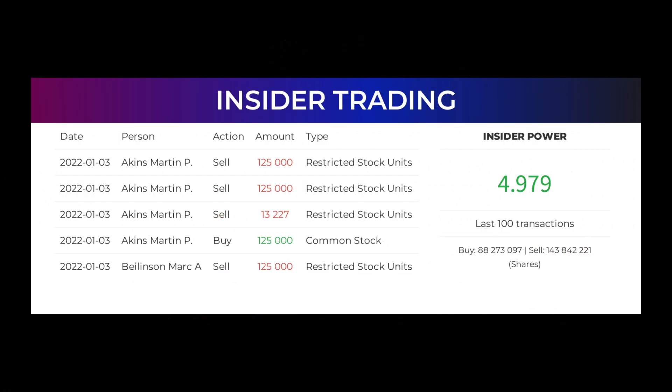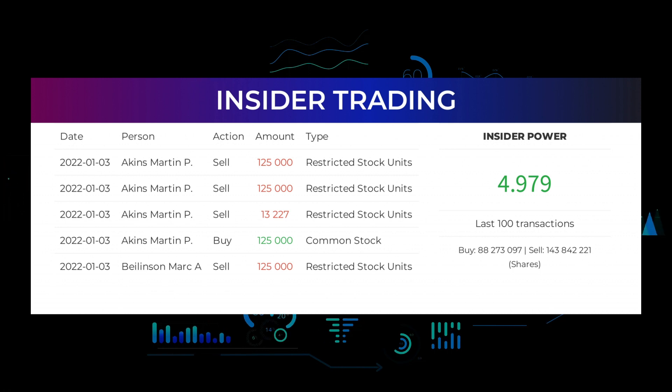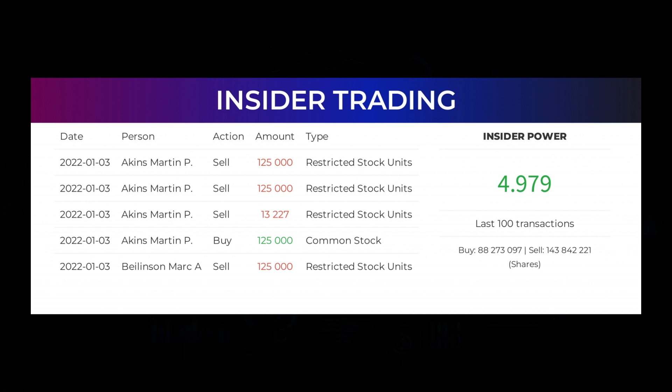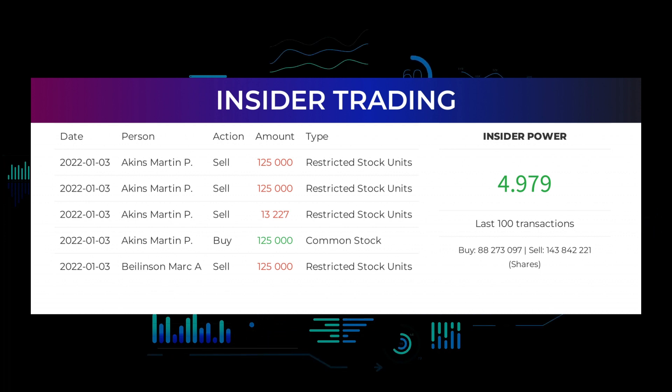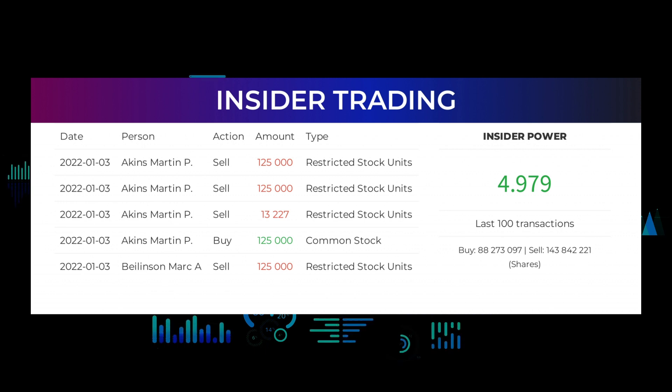Here are some of the latest insider trades. On January 3rd, 2022, Aikens Martin P. made an inside sell of $125,000 of restricted stock units, and also made an inside sell of $13,227 of restricted stock units. Also on January 3rd, 2022, Aikens Martin P. made an inside buy of $125,000 of common stock. Additionally, Bileance Mark A. made an inside sell of $125,000 of restricted stock units. Based on the 100 latest insider trades, the insider power is calculated to be positive at a ratio of 4.978. In total, insiders bought 88,273,097 shares and sold 14,384,222,095 shares in the last 100 trades.